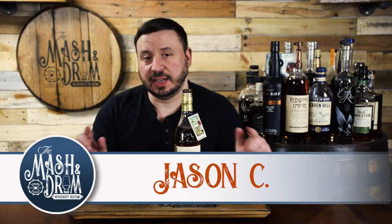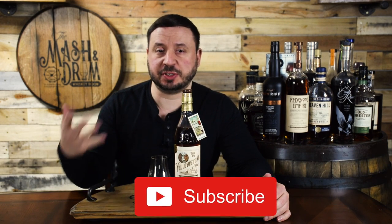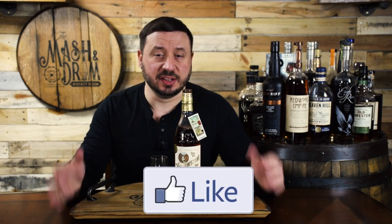Hello everyone and welcome to the Mash and Jerome Whiskey Room and What's on the Shelf Wednesday. In this series I'll be doing quick reviews of whiskeys that you can find on the shelf including bourbons, ryes, Irish whiskies, and scotch. So what's on the shelf today — Yellowstone Select Bourbon Whiskey.